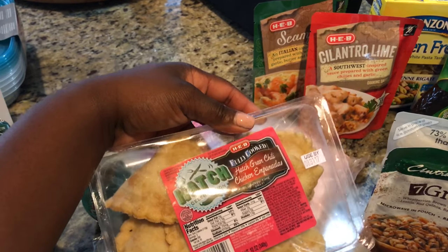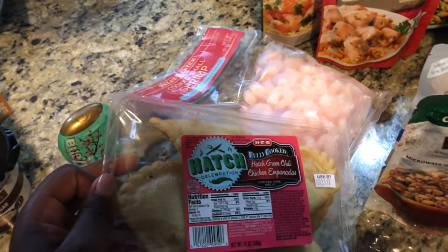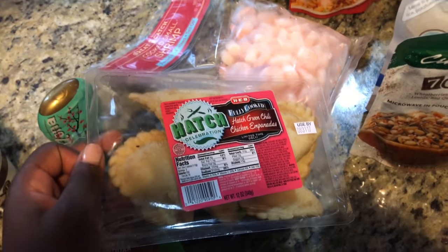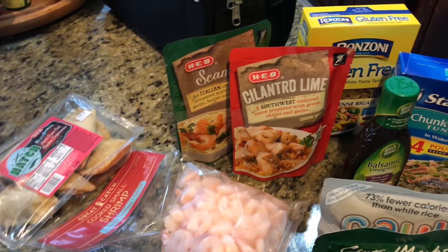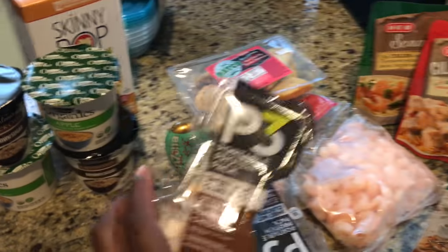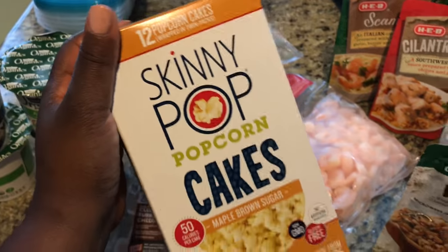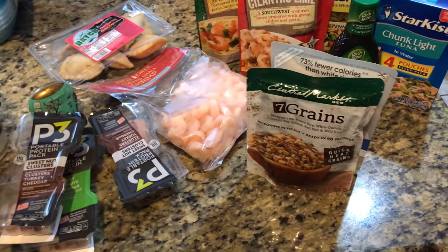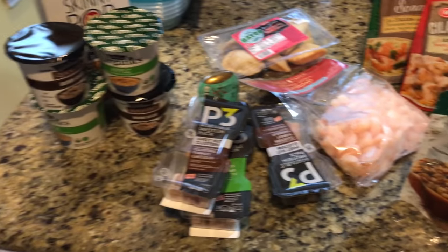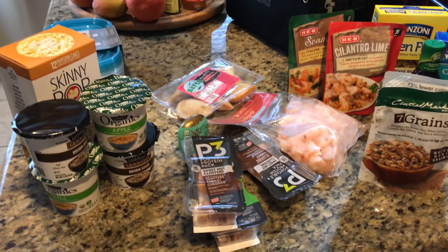HEB is only in Texas, so if you live in Texas you know what HEB is. They always have great sample sections, and they were sampling these empanadas today — they just tasted so good that I decided to go ahead and get them. I don't really know if I'll end up taking them with me. I also got some P3 protein snacks, and some rice cakes and popcorn cakes just to snack on as well. It's really not a lot of food, but I'm gonna try to stretch it out and see what I can make work, and I might throw in some other stuff I already have at home.